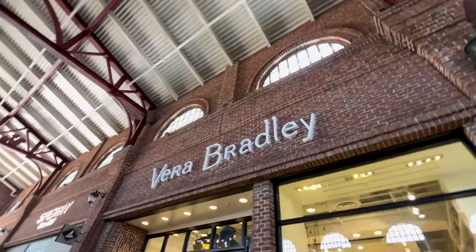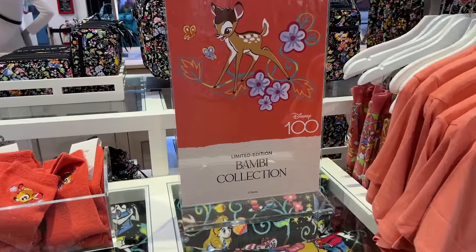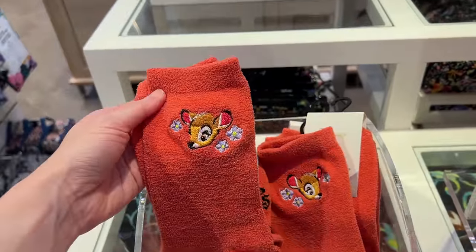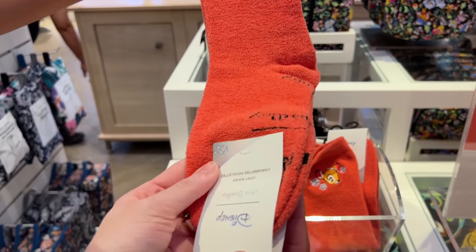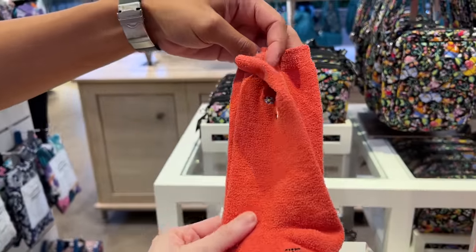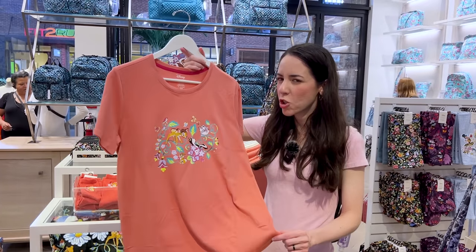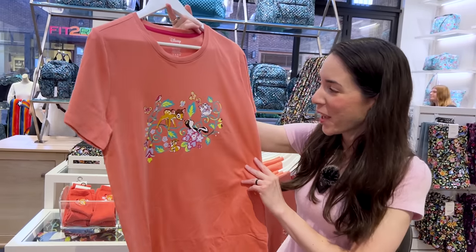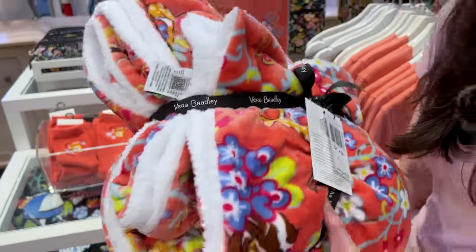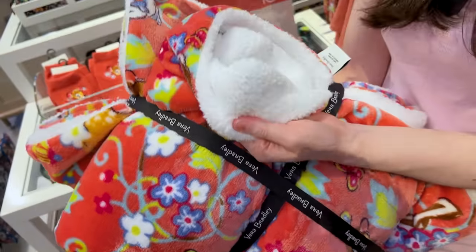Let's check out the Vera Bradley store for a new collection. Let's take a look at the limited edition Bambi collection for Disney 100. The first thing I spot is the socks — they're so cozy with beautiful Bambi embroidery. $15 for socks. This looks like a pajama shirt for $35 with Flower and Thumper on it. For $90 we have a 72 by 50 cozy throw blanket in a burnt orange color with Bambi and friends, and the other side is sherpa.